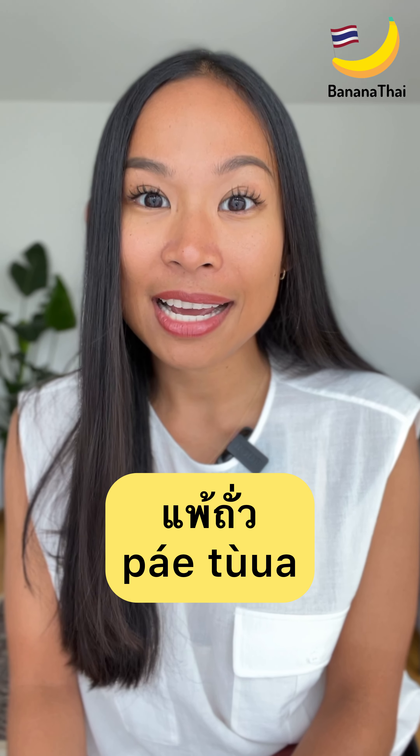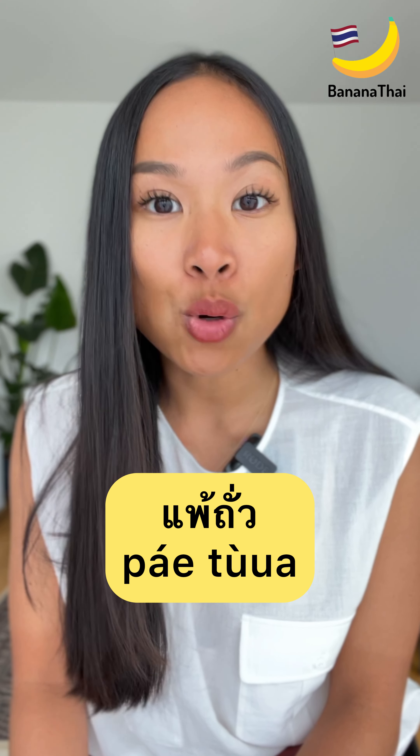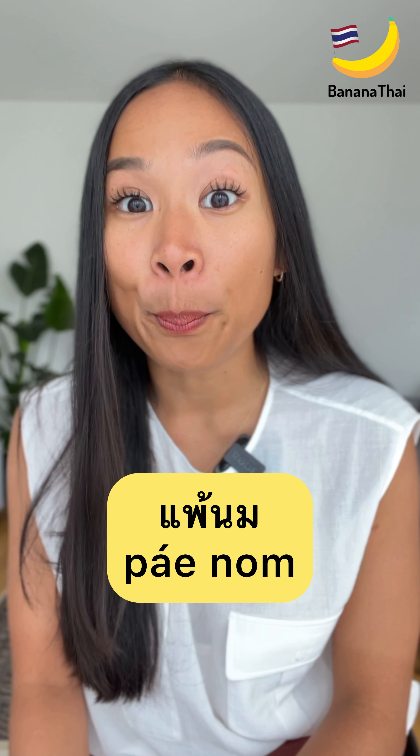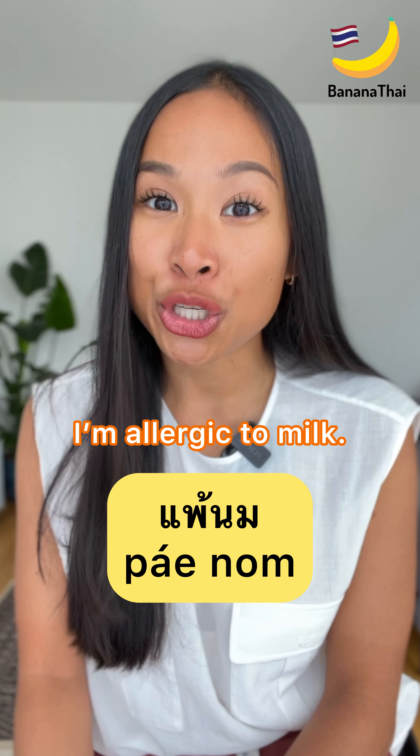Pè tùa — tùa means nuts — pè tùa means I am allergic to nuts. Pè nùm, I am allergic to milk.